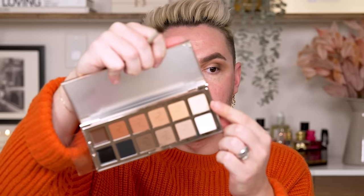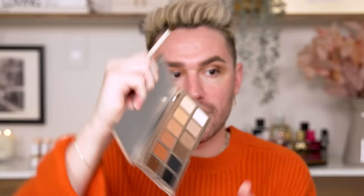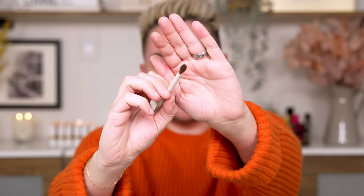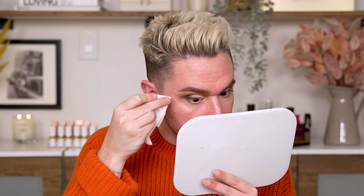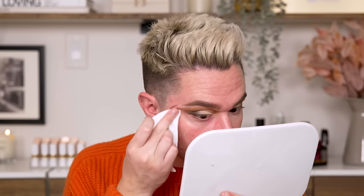To finish the eye, I take a bone color on a fluffy pinched brush and pack it right on the lid. Three colors — bippity boppity boo, the eyes are done. And this is really why I start with the eyes: I can blend the eyeshadow exactly how I need to and then just take a makeup wipe or a cotton round with micellar water to clean up that edge.